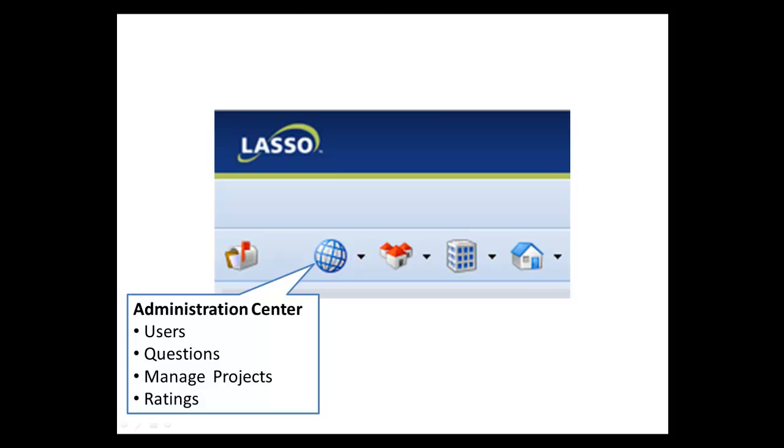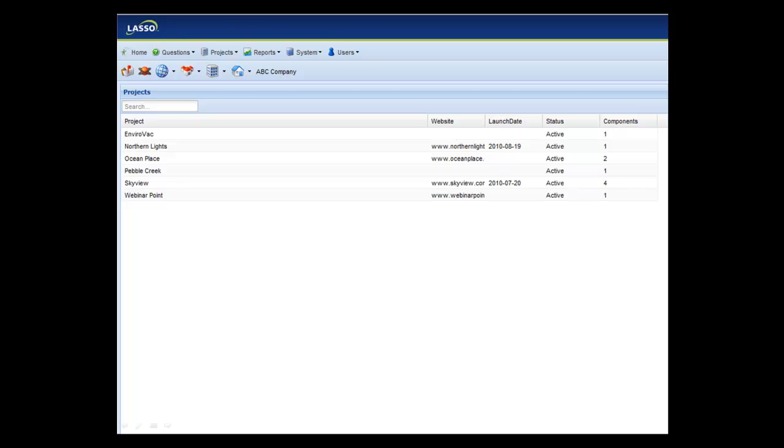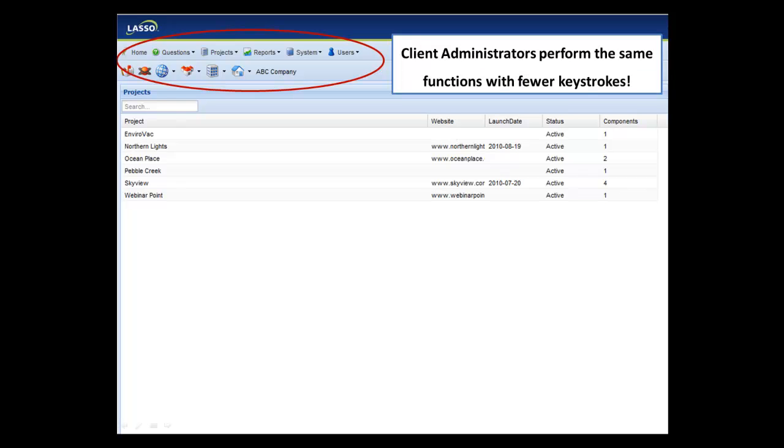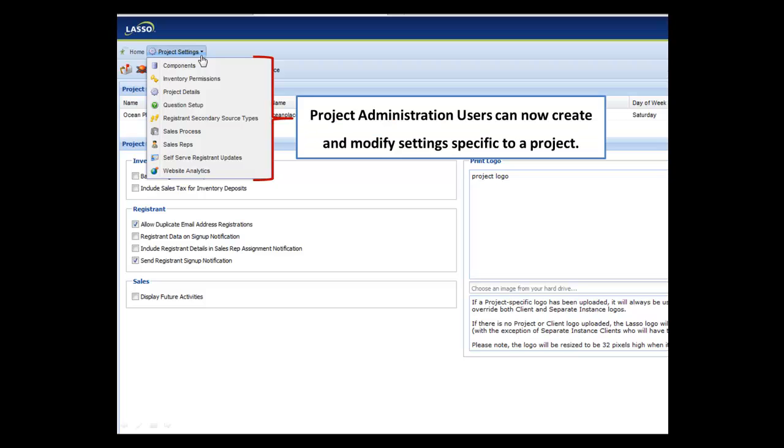A fresh look that allows changes and updates to be made easily across single or multiple projects. And if you're a client with multiple projects, we've added a new set of permissions for project administration. Client administrators perform the same functions with fewer keystrokes, and project administration users can now create and modify settings specific to a project.